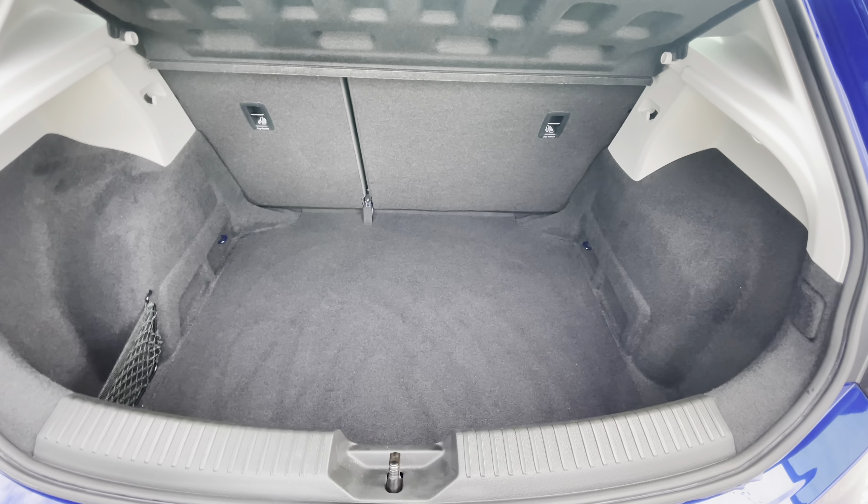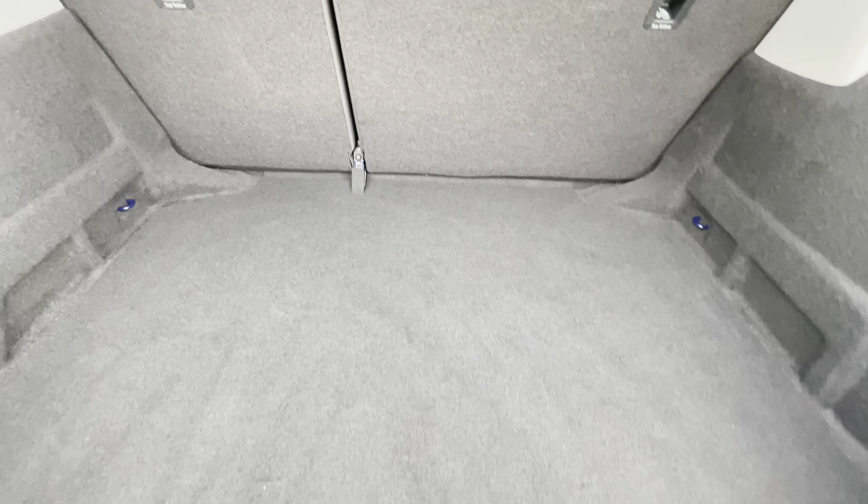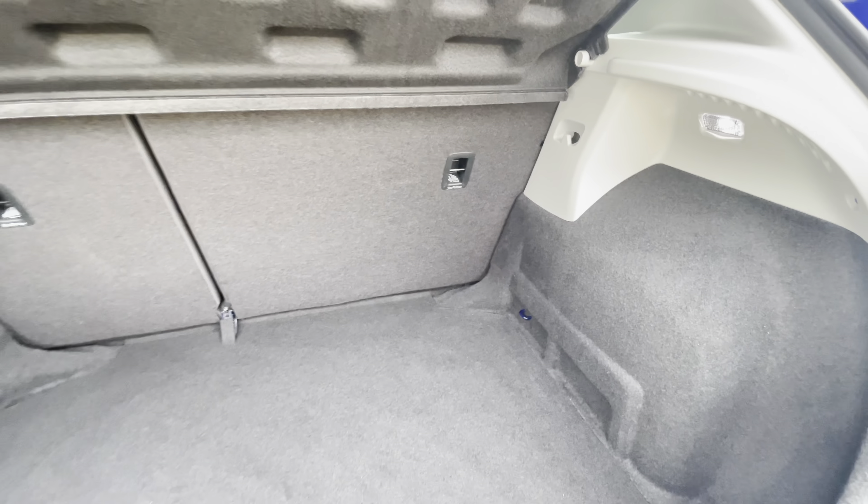Inside you can see it's a very well presented vehicle and the interior does come with the SE Dynamic Technology interior which does include the black and grey upholstery seats with the white spoke trim.